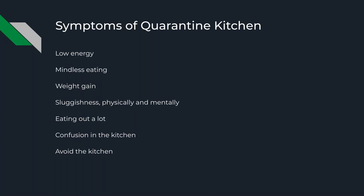So symptoms of quarantine kitchen — there are a few of them. First, low energy. This is what I hear oftentimes: people staying at home for three months and experiencing low energy or low motivation — which if some of you joined a few weeks ago, that's a topic I talked about. So this is definitely something I see when it comes to staying at home.